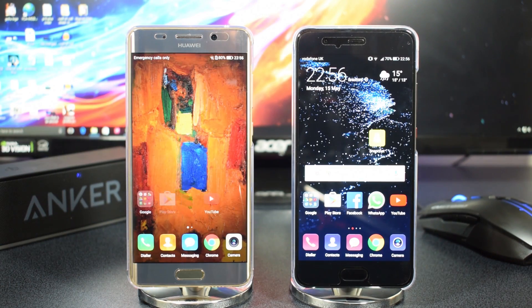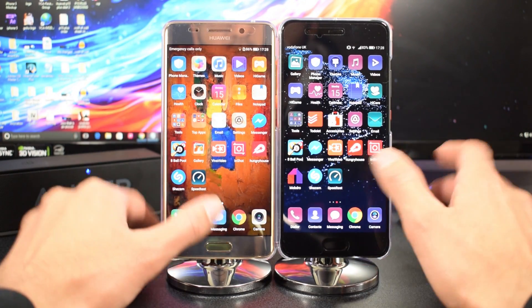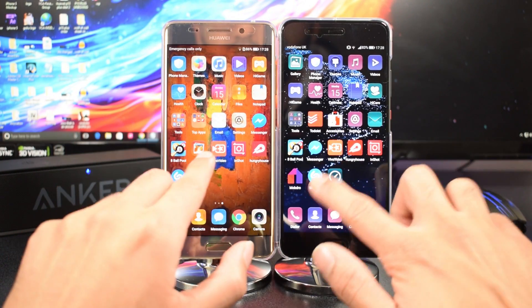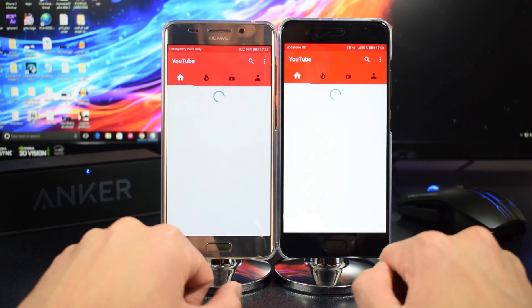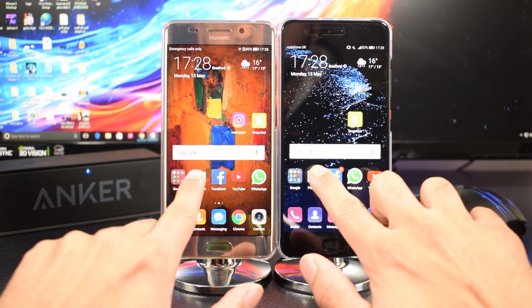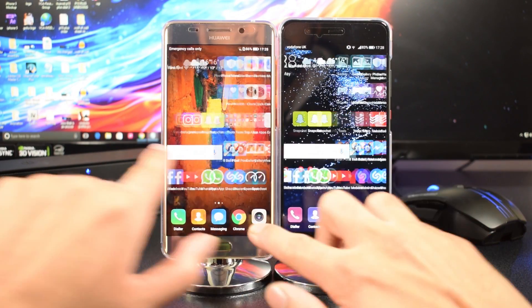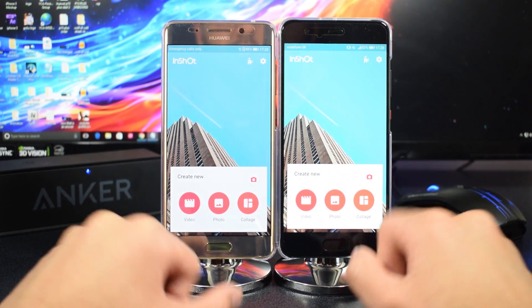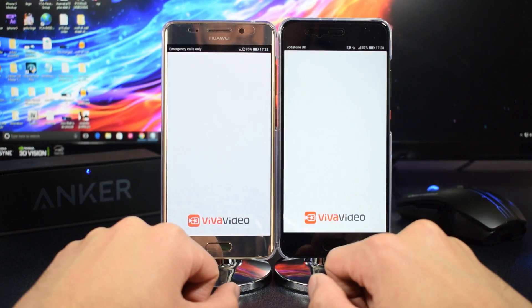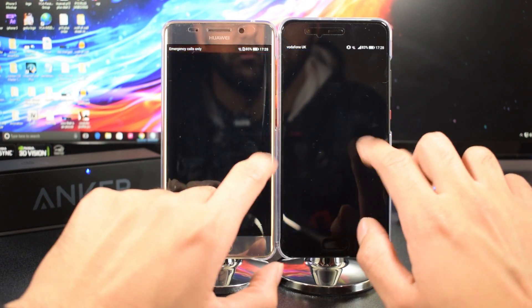On to the apps. The first app was pretty much neck and neck. Next up we've got Settings — exactly the same. Third app is YouTube, and the P10 Plus came in a little bit quicker on that one. Next up the Play Store — neck and neck again. Next we've got InShot — pretty much the same. Then Viva Video — again neck and neck. The first couple of apps are quite similar because the RAM is so expendable at this point.